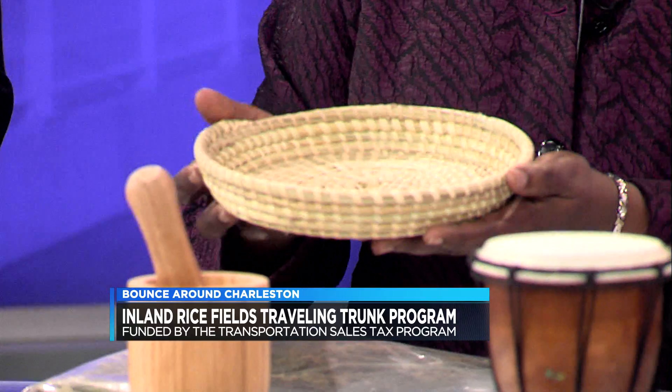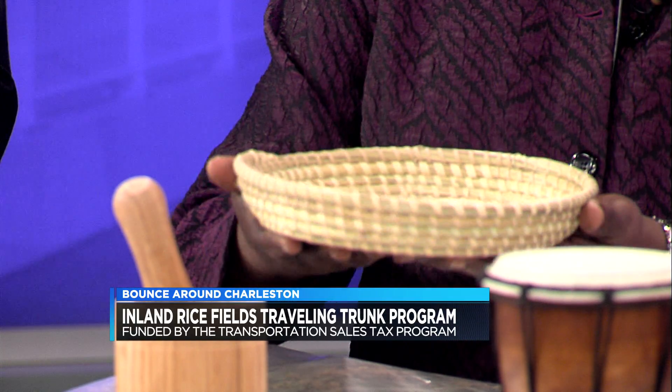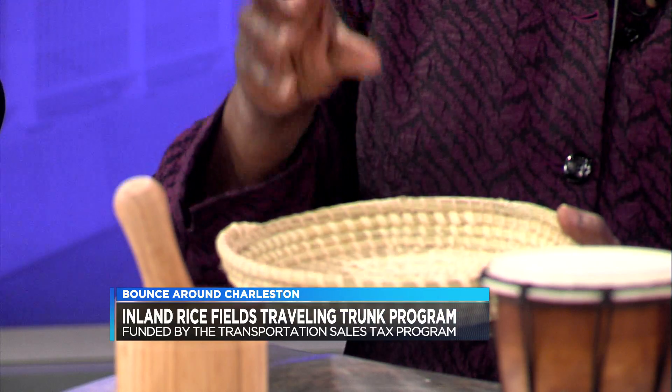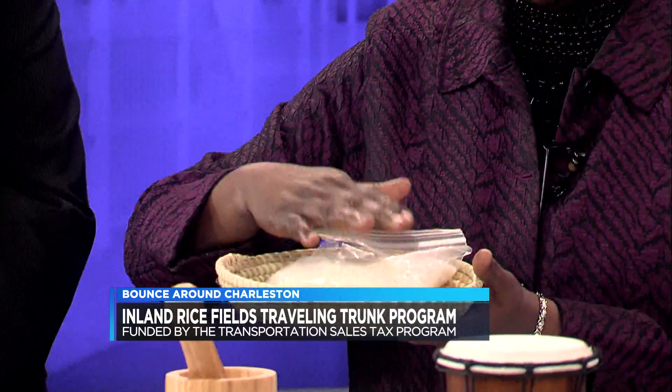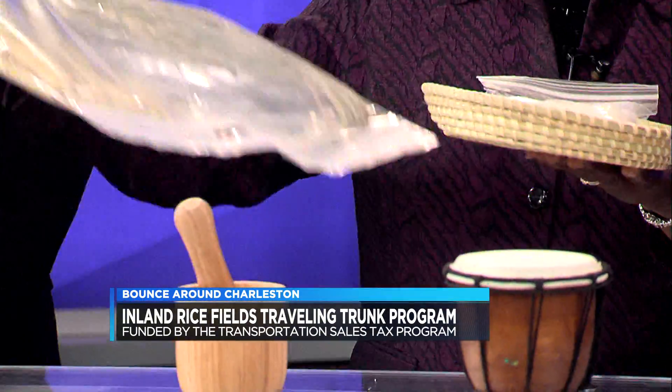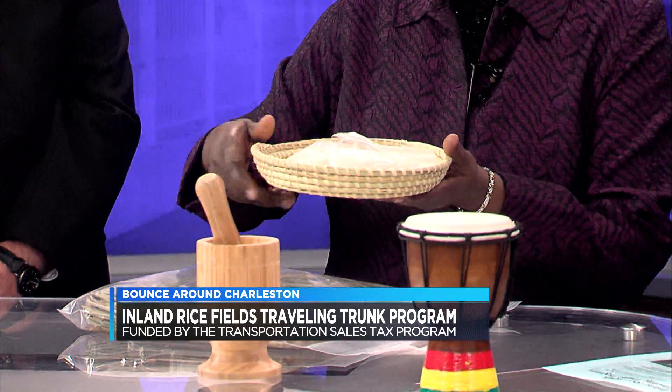This is a replica of the sweet grass basket. Everything that was used was handmade. Sweet grass baskets were made during that time to actually fan the rice. You place the rice with the hull inside the basket and throw it in the air — it's called the wind away. The wind actually blows the hull away and the rice falls back into the basket. So the students get to see the rice seeds, the fanner, and actual rice — the final product.